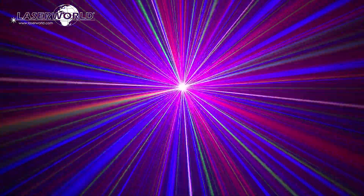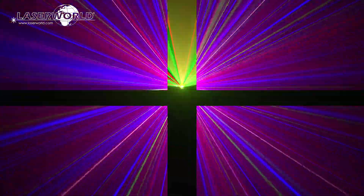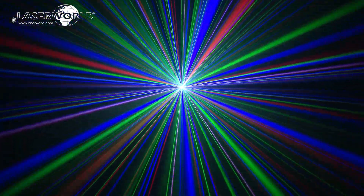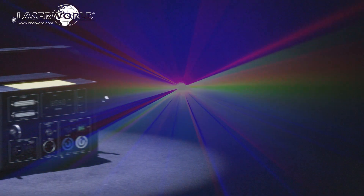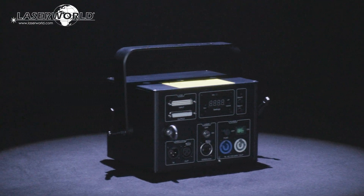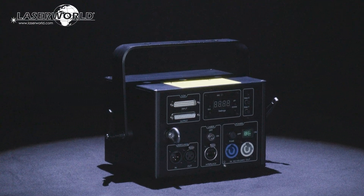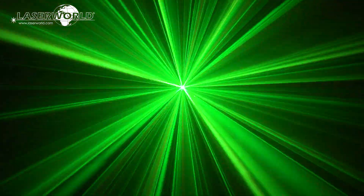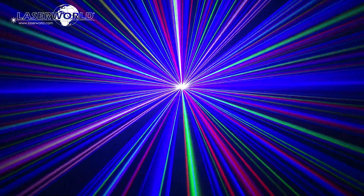These high power club laser systems are perfectly suitable for nightclubs, medium venues, and smaller stages. The CS2000RGBFX MK2 and the CS4000RGBFX have a scan speed of 28kbps at 8 degrees, making them graphics capable, but their main field of application is high power, well-visible beam shows with vivid colors.